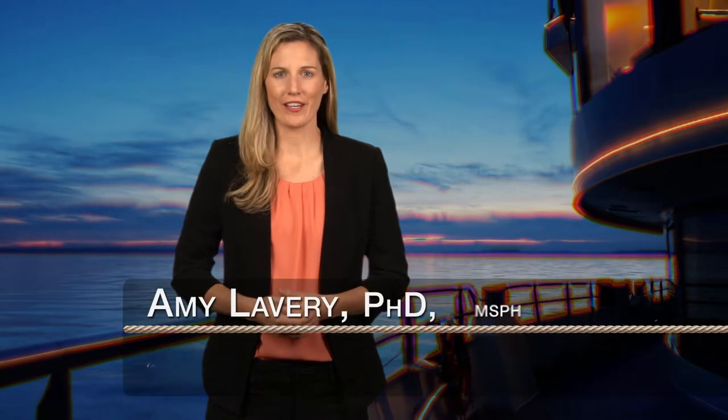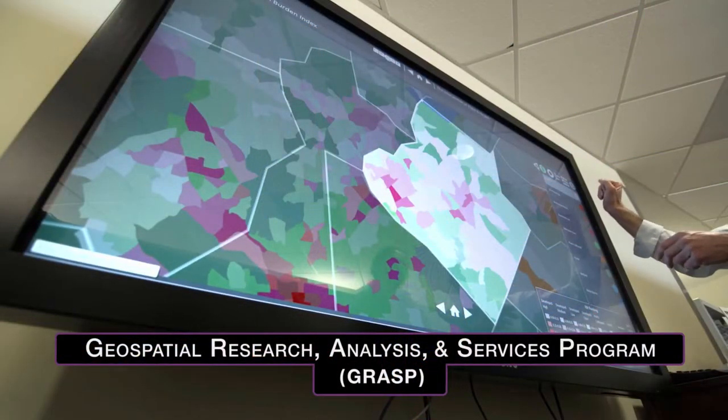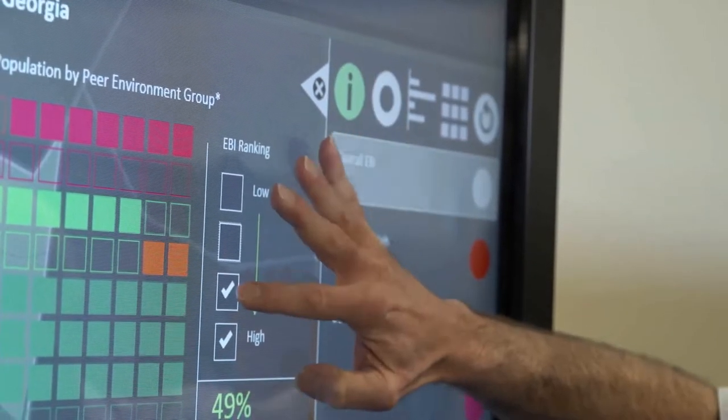And I'm Dr. Amy Lavery. I'm an EIS Officer with GRASP, or the Geospatial Research Analysis and Services Program. GRASP is a group dedicated to applying geospatial science, technology, and data visualization to address public health problems. We collaborate with partners across CDC to study patterns associated with environmental health, infectious and chronic disease, public health emergencies, and injuries.